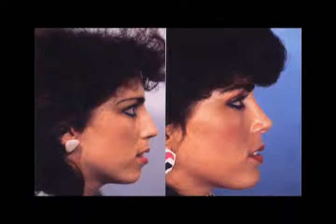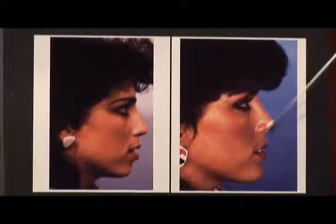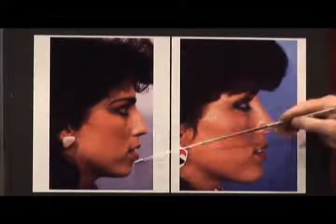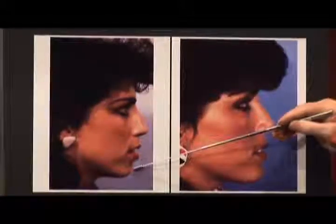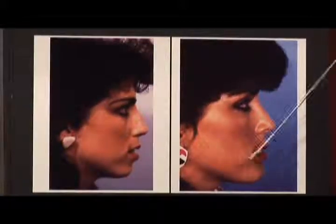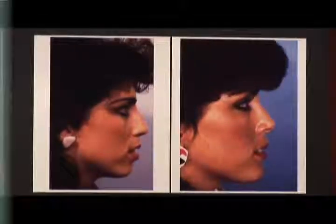This lady came in primarily for rhinoplasty surgery, so we did reduce and refine her nose, giving her more definition with a rhinoplasty procedure. However, by placing a chin implant, it brings her whole profile into proportion. I could make this girl's nose look smaller by simply placing a chin implant, because it will establish balance between the lower third of the face and the middle third of her face.